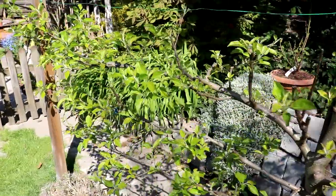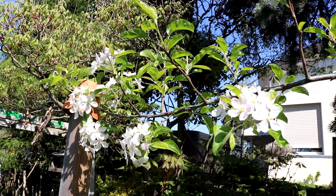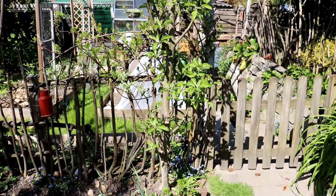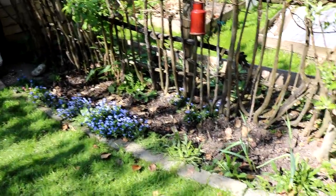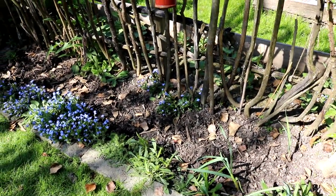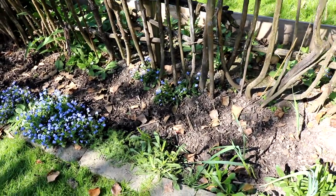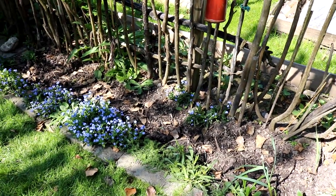Hier unten treibt er nur Blätter aus, hier oben hat er wieder ein paar Blüten. Neben der Tür zu meinem Küchengarten steht ein Säulenapfelbaum – mit Säulenbäumen bin ich jetzt nicht so zufrieden, die haben bei mir noch nie wahnsinnig toll getragen. Daneben habe ich ja noch ein Beet für Tomaten, das ich schon vorbereitet habe mit einem guten Kübel voll Bokashi, den ich unten drunter vergraben habe. Dann kommt nochmal Kompost drauf, und dann ist dieses Beet vorbereitet für meine Tomaten.